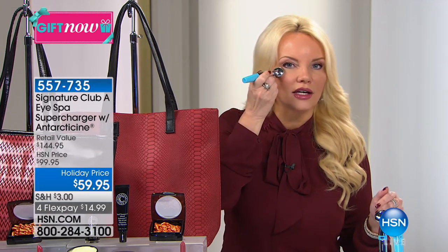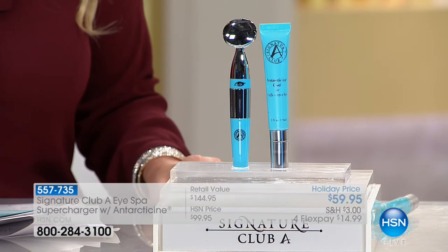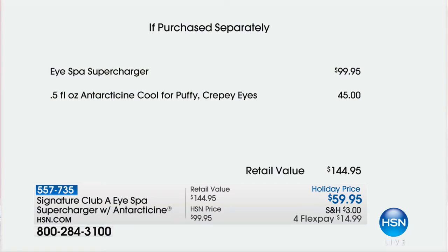My favorite thing in the show, hands down, is what we're going to present to you right now. This is my favorite because I was born with puffy eyes — I have horrible allergies and eat tons of salt. If you have puffy eyes, especially this time of year when ragweed is out, this is honestly going to give you a little massage underneath the eyes. We have never done what we're about to do. We are giving you the supercharger tool, which alone is a spa professional-grade tool — $99.95. For less than the price of the tool, we're including the $45 Antarticine Cool for puffy, crepey eyes.